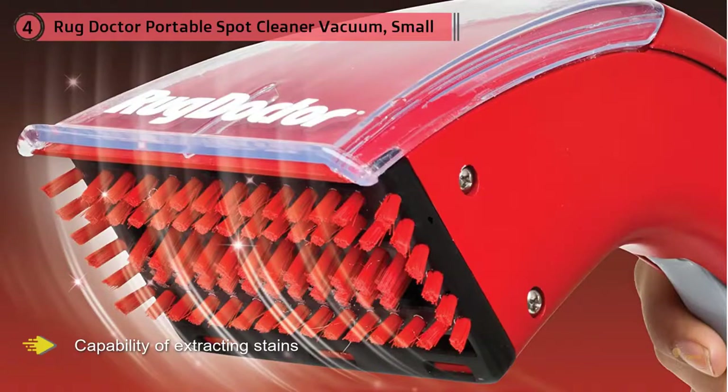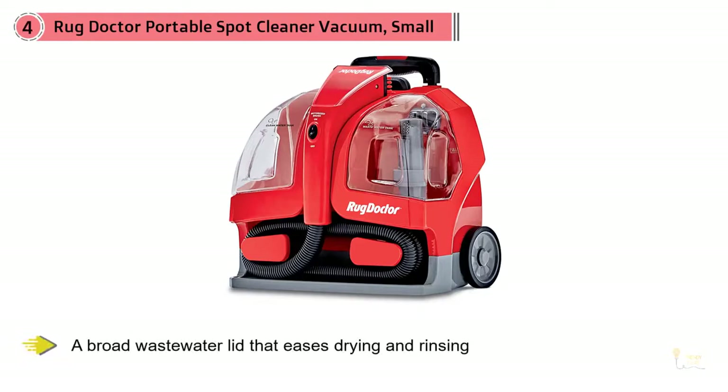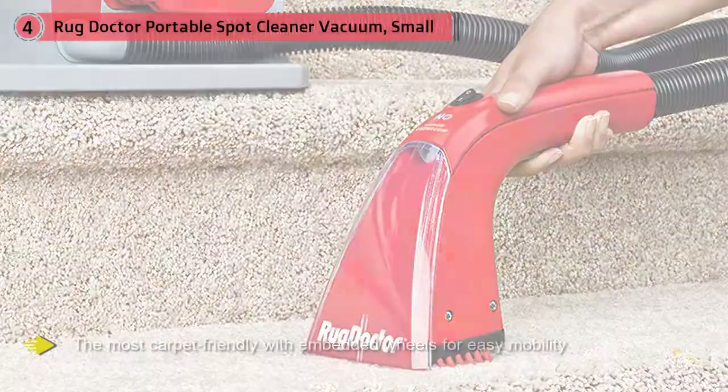It has the capability of cleaning odors, pet stains, coffee spots, and wine spills, making your office and home spotless. This carpet cleaner cleans stain spots and all types of tints perfectly. It features carpet-friendly wheels and a retractable handle for extra maneuverability.